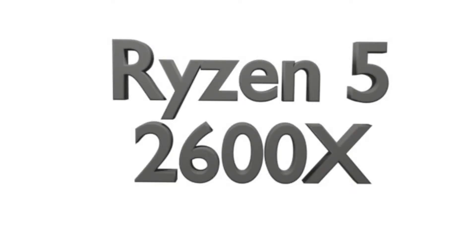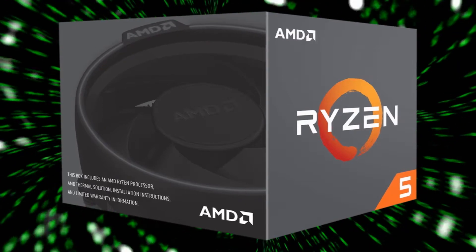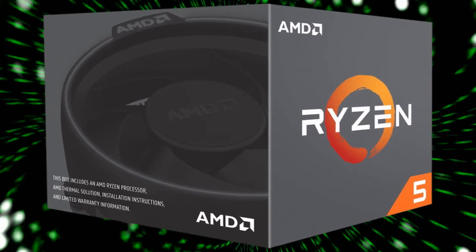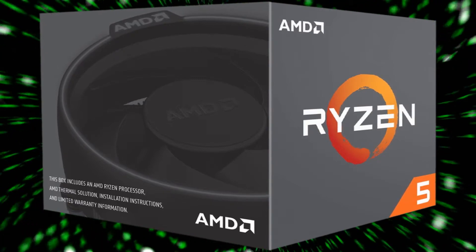The Ryzen 5 2600X is a version with a more precise turbo, featuring 6 cores and 12 threads, a frequency of 3.6 GHz and a turbo of 4.2 GHz, with a cache of 16 MB and a heat to dissipate of 95 Watt.